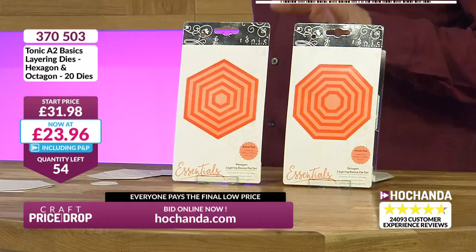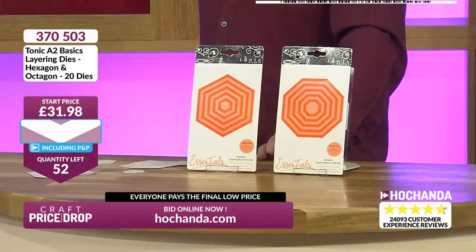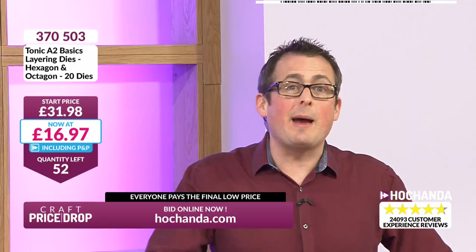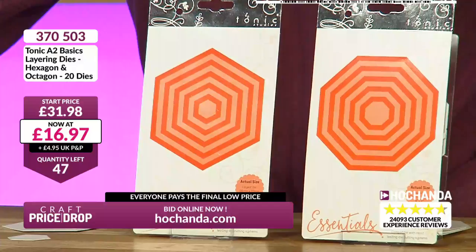We're not happy closing at £23.96 — no, not today. We're going even lower — down to £16.97! 52 spaces only. Margaret, you've got yours. Cheryl, Lorraine — item number 370503. If you look that up on our website it will show you the bundle of both die sets from Tonic available for £31.98, but not today. 44 spaces left — Linda's in. We might have to do something really silly here. We're going to £15.98 — that's less, by a penny, than what it is for one set today.